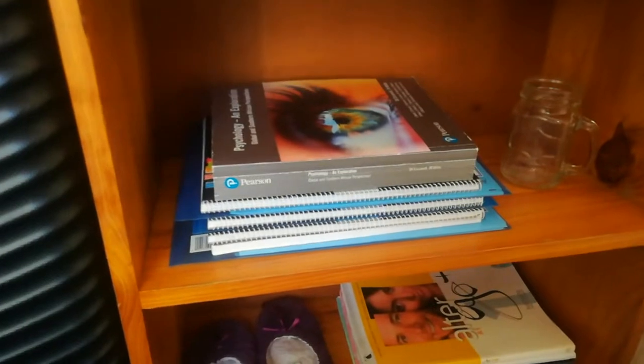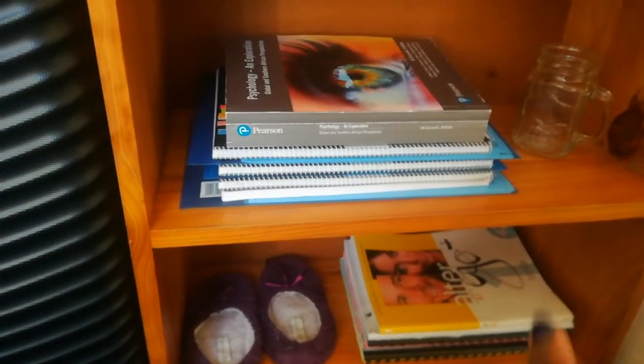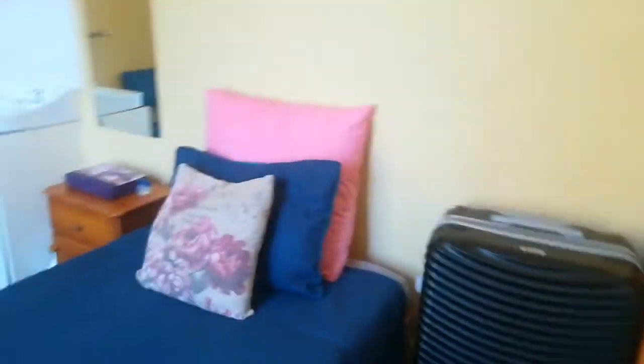And then a few other devotional books, my French dictionary. Over here I have the books I've been using this year for my psychology, sociology, and anthropology courses. And then I have my mason jar, my slippers that I like to wear when I'm inside the room, my French textbook, and a few other books.